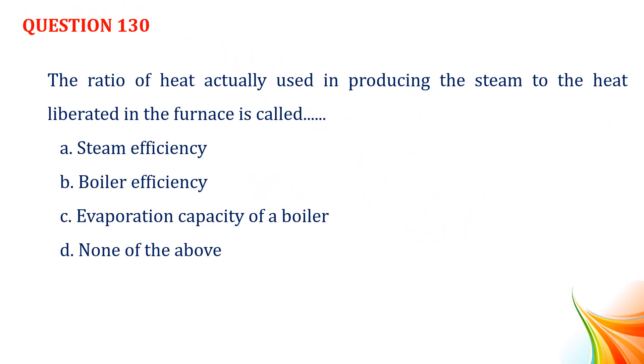Question number 130. The ratio of heat actually used in producing the steam to the heat liberated in the furnace is called: Option A, steam efficiency. Option B, boiler efficiency. Option C, evaporation capacity of a boiler. Option D, none of the above. Answer: Option B, boiler efficiency.